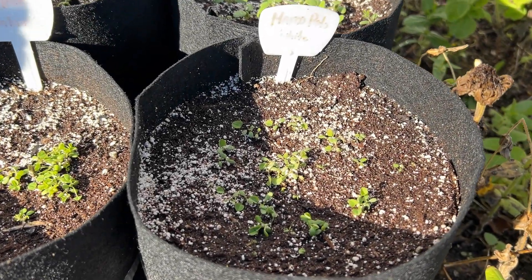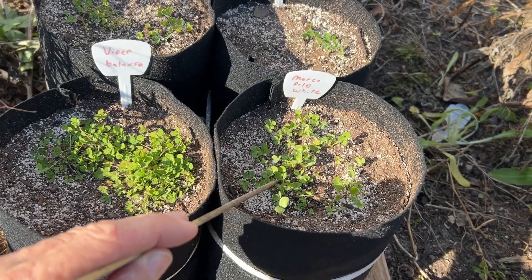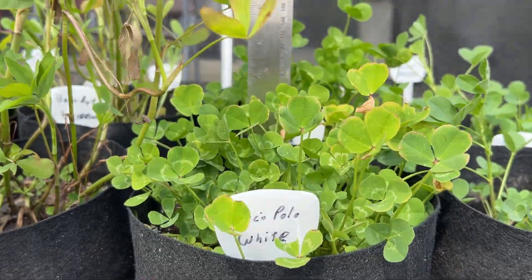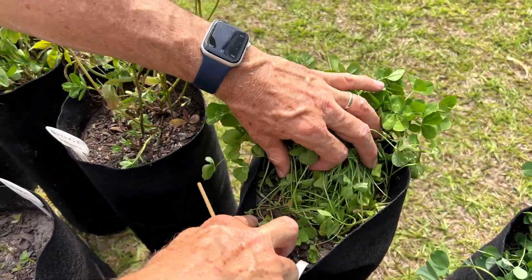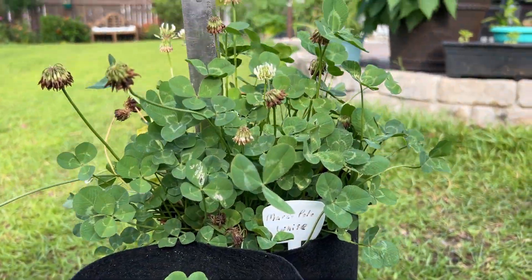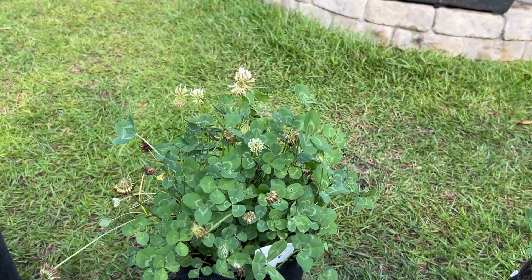We are studying Marco Polo White Clover, a large-leafed, winter-active perennial white clover. This clover was planted on December 9th, 2023, in the southeastern United States as part of a small trial of various legume species. The clover was planted in three 18-inch fabric tubes. Over 175 days, we extracted plants from each tube to evaluate their top growth and root structure. Here is what we found.